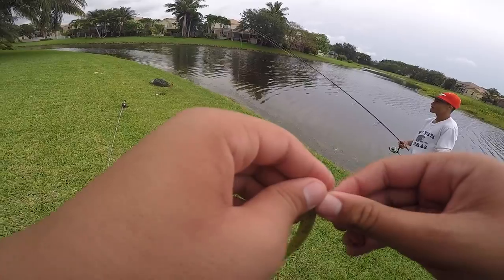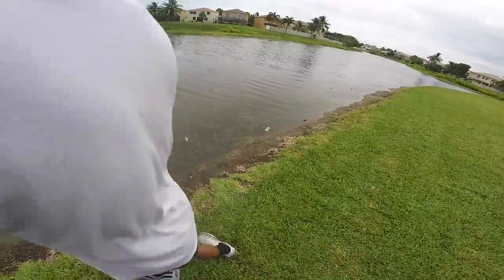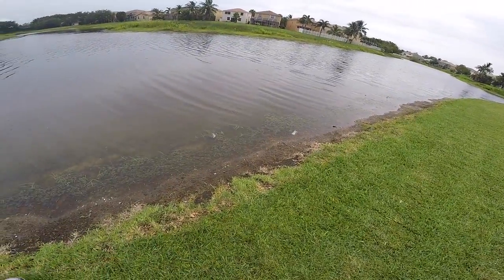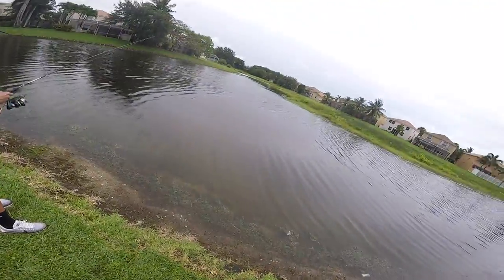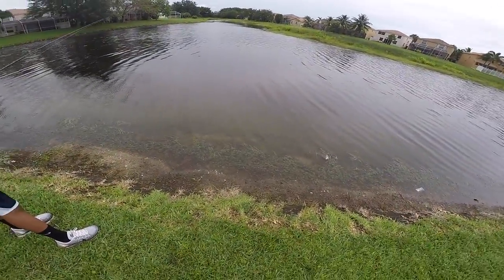Pretty good hook set there buddy. Thanks. He's terrible - wish I got it on camera. It's actually kind of windy, so I'm sorry about the wind guys. I feel like if we move to one of these little pockets, we won't have as much wind.